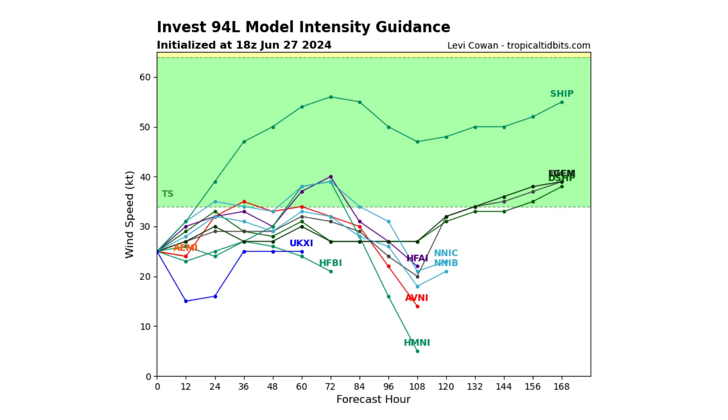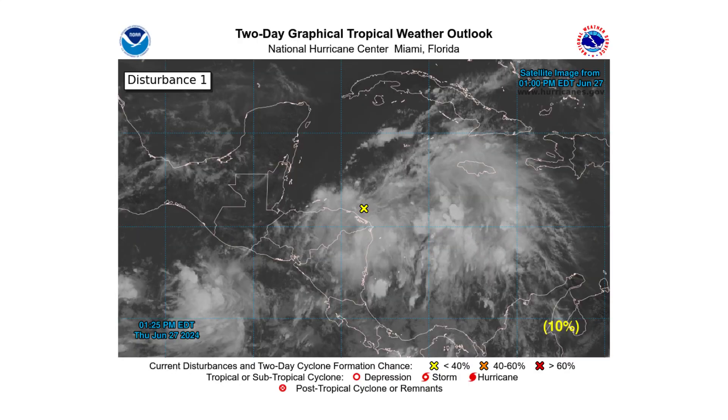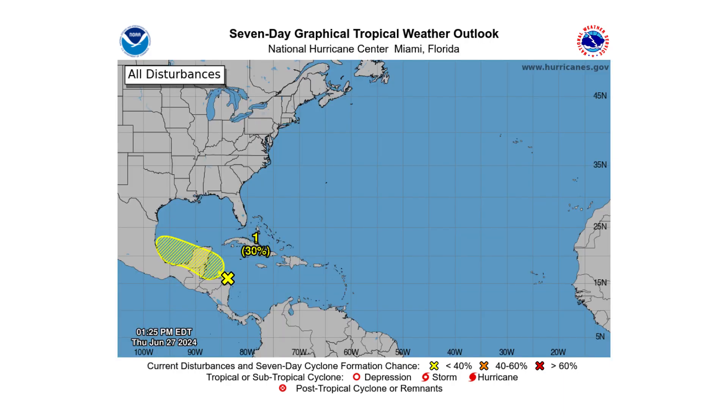Model intensity guidance shows that because this storm is going to stay over water a little bit longer now, we do have a slightly higher chance of seeing development into a tropical storm — first when it's in the Gulf of Honduras, and then after crossing the Yucatan when it's in the Gulf of Mexico before making landfall. It has a 10% chance of tropical storm development in the Gulf of Honduras in the next two days, and a 30% chance in the Gulf of Mexico over the next seven days.